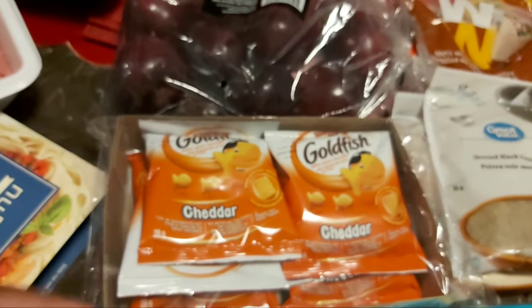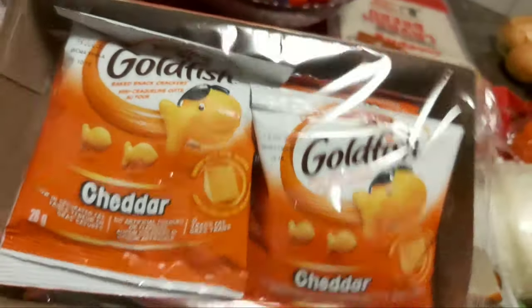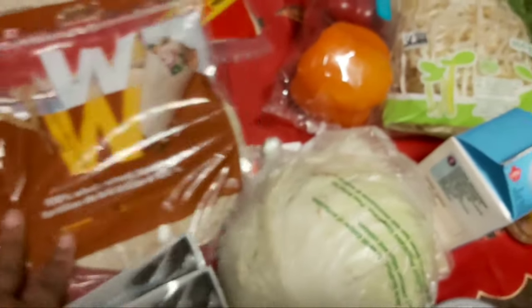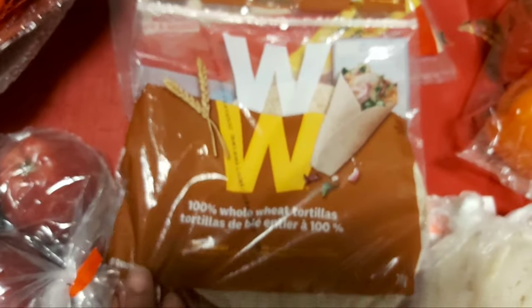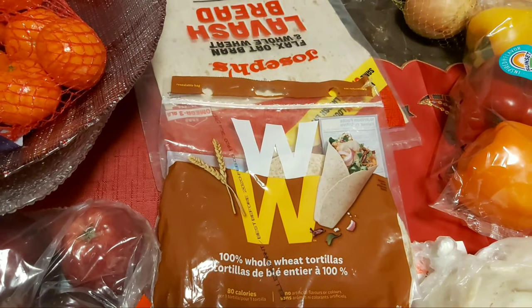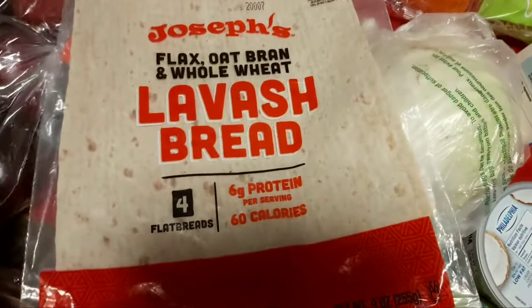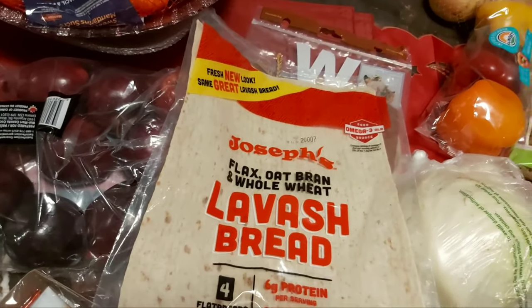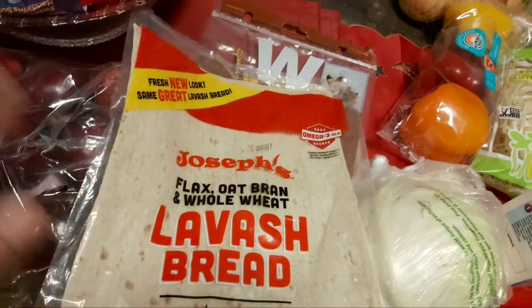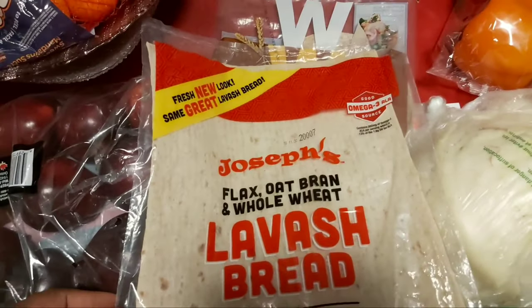You can also have goldfish — I picked up a pack since my daughters love them. For bread products on the Dr. Bernstein diet, you can have these tortilla wraps — this is the WW brand. This whole bread here counts as two servings of bread product, and since I'm on three servings, I can have this whole bread.